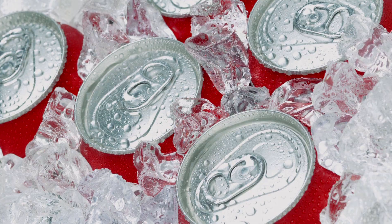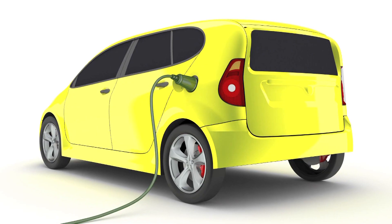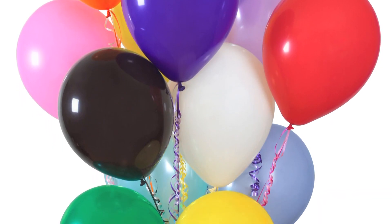BOC supplies hundreds of gases, mixtures and pure, to our customers, but in the main we supply air gases — oxygen and nitrogen — which are extracted from the atmosphere. Whether it's frozen food, fizzy drinks, hospital oxygen supplies, hydrogen powered cars, MRI scanners or party balloons, all of them use gases produced by BOC.